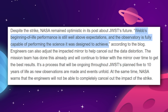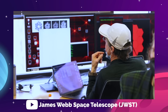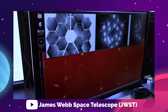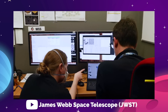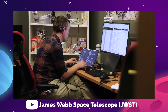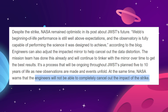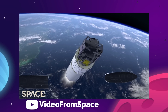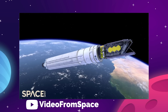The observatory is fully capable of performing the science it was designed to achieve. NASA says that the mission team has already begun adjusting the impacted mirror segment to help cancel out the data distortion, and they can continue to make adjustments over time to get the best results. However, NASA warns that engineers will not be able to completely cancel out the impact of the strike — so that's disappointing, but it's not the end of the world.